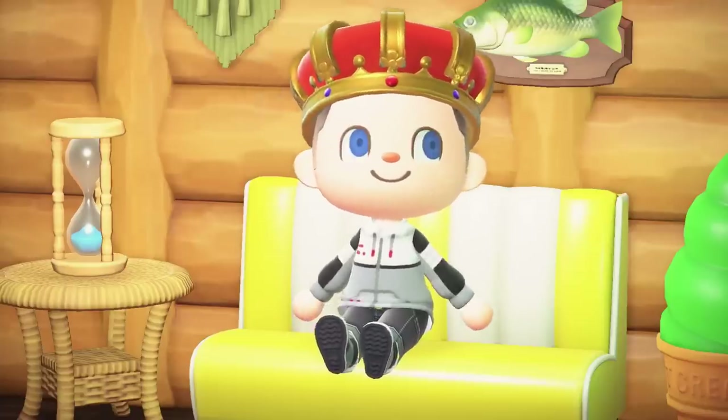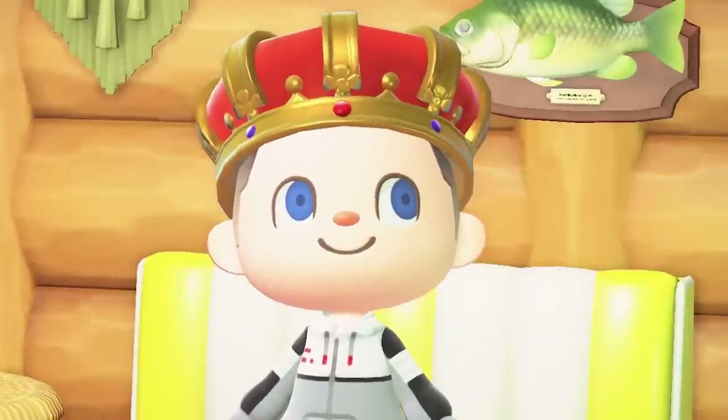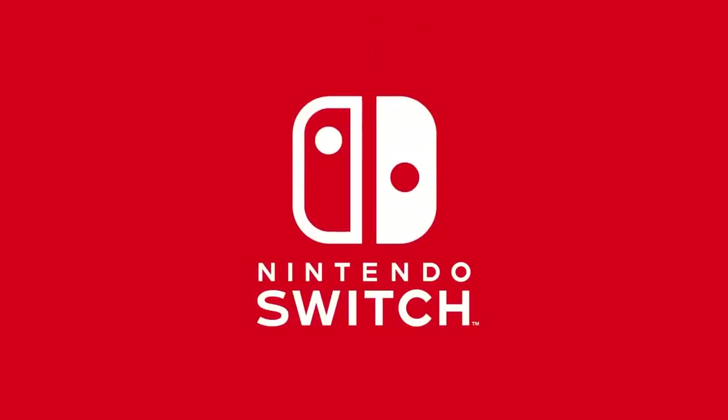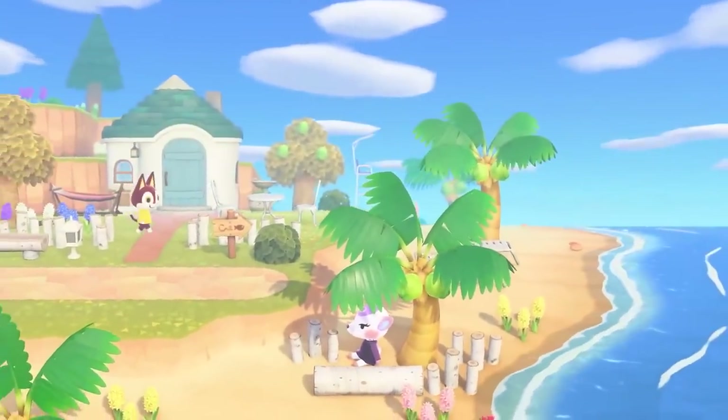Welcome back everyone, it's Abdallah here with some exciting new furniture reveals of the brand new Animal Crossing New Horizons 2.0 trailer. With the Direct dropping, there were tons of new furniture sets that were revealed and we're going to go over all the new furniture that was in the trailer.